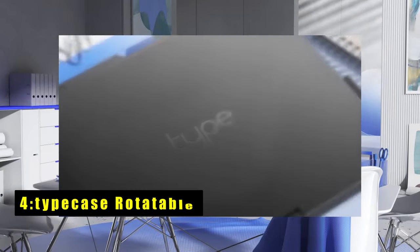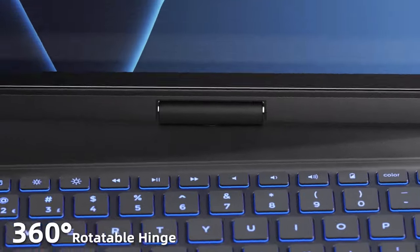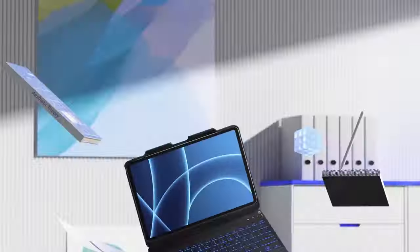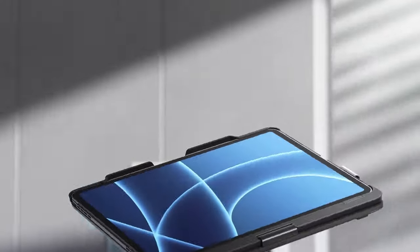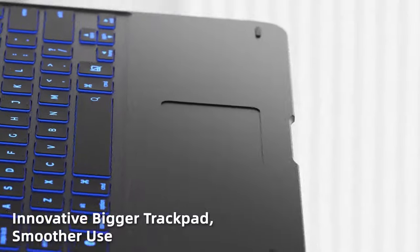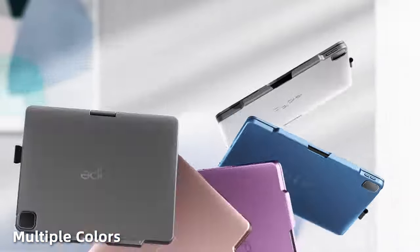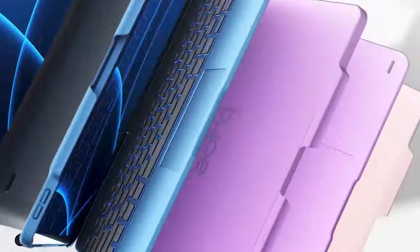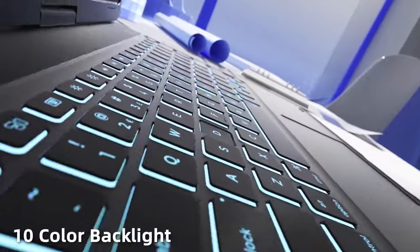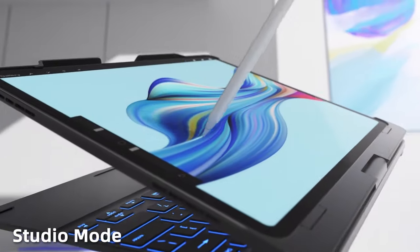At number 4 is the Typecase Rotatable. It boasts a spacious multi-touch trackpad, ensuring precise touch responses for editing documents, browsing, or watching videos. Its expansive touch capabilities transform your iPad into a productive workstation, mimicking a laptop experience. Featuring an 11-color backlight keyboard and iPadOS multimedia shortcuts, it offers superior typing and multimedia functionality even in low-light conditions.